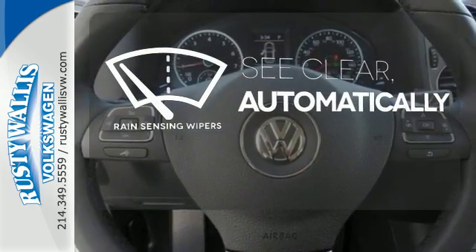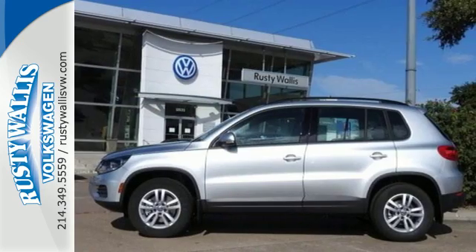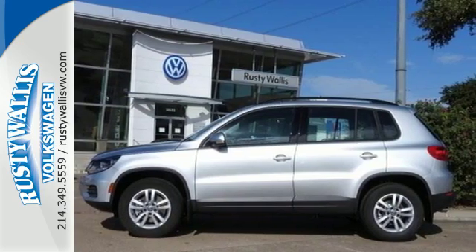The rain-sensing wipers remove rain, snow, or debris automatically. Be ready for anything in this flexible Volkswagen. Come and see it today.